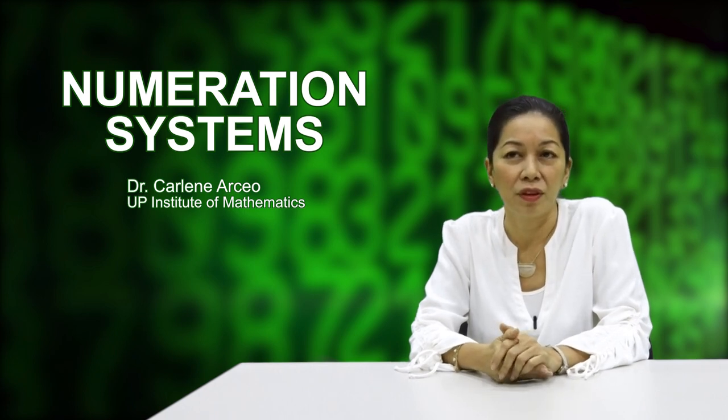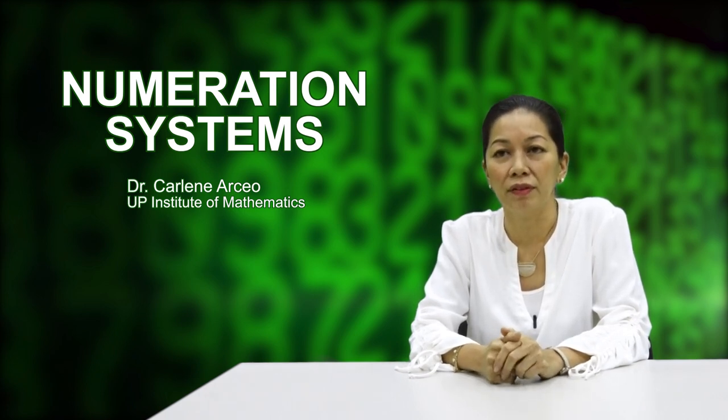Now let's get to the meat of this talk. What brought about the numerals? Note that each civilization is expected to have a numeration system. What needs of civilizations were met by numeration systems? More than the basic need to count, which could just be done orally, was the need to record, compare, and communicate. For at least these reasons, a written representation was needed. How the collection of written representations or numerals works is a mark of a civilization's level of sophistication.